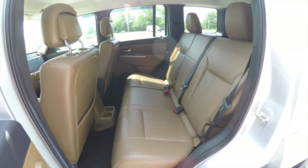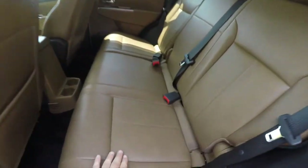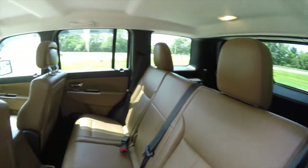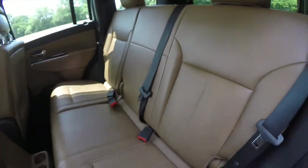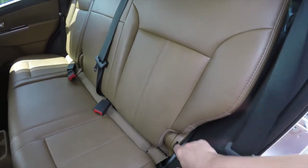On the driver's side sun visor you have your HomeLink universal cross door opener. Taking a look at the rear seat, it seats three across with a 60/40 split folding seat design and adjustable head restraints on the outboard seating positions. Perforated leather continues in the back seat as well. To fold the seat, simply locate the tether at the base of the seat and pull forward.